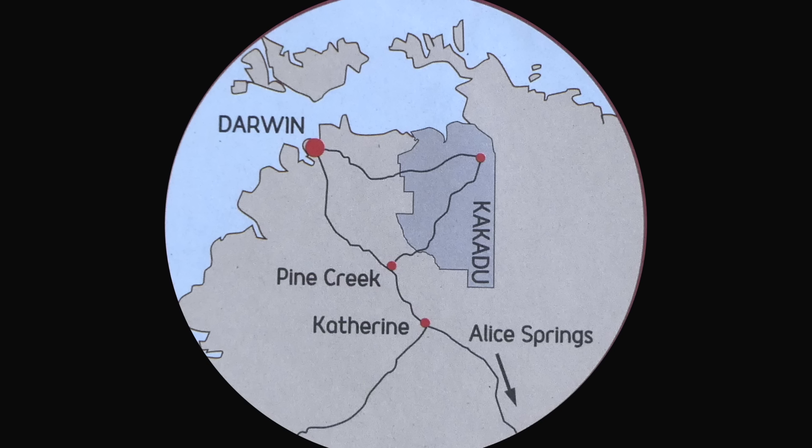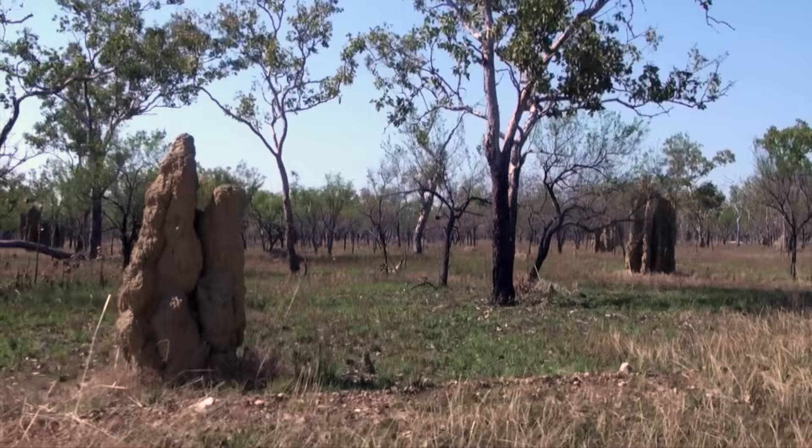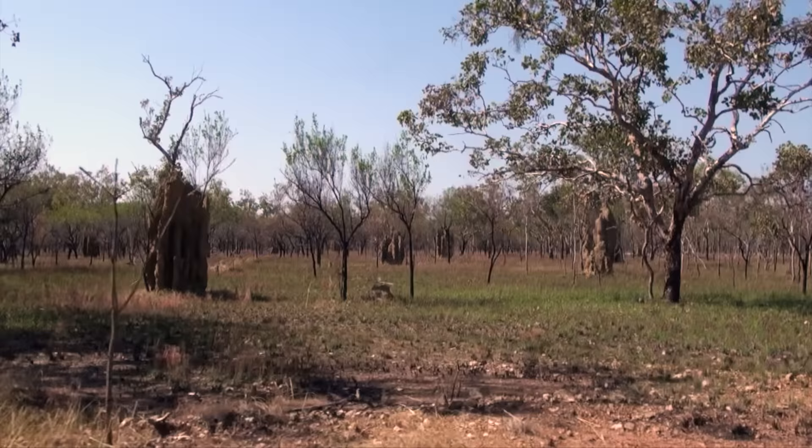On the last leg of our Top End trip, we're heading southwest from Kakadu towards Pine Creek to look for hooded parrot, a rare species with a very restricted range, found only in the savannah woodlands of the Top End, west of the Gulf of Carpentaria, and dotted with the termite mounds in which the parrots nest.